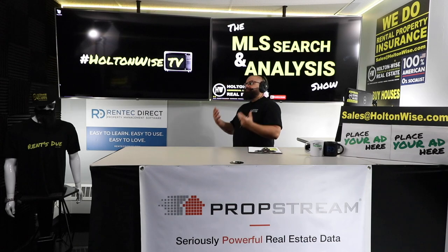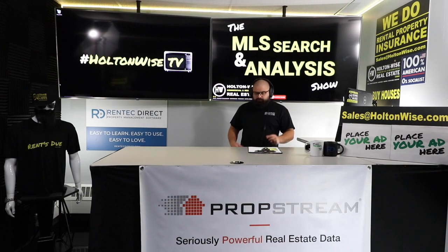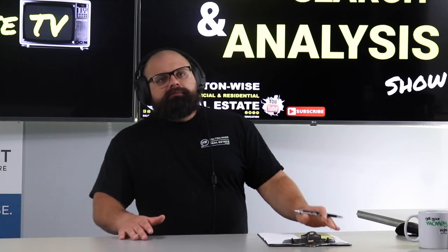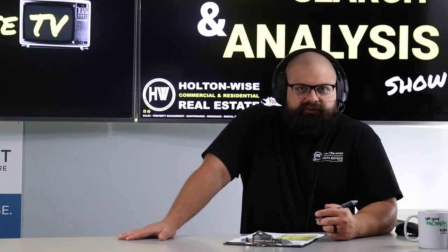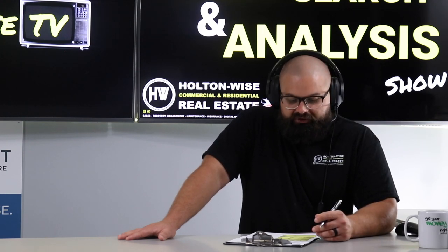Brian, you asked me — you're new to the Cleveland market. You asked me what cash flows better, single-family homes or multifamily homes? And the answer is often going to be multifamily homes. The numbers just speak for themselves, and later in this show, when I show you the property that's going to work for you, we'll go through all those numbers.